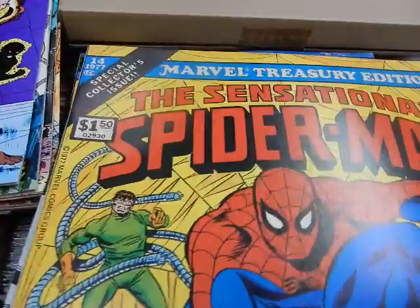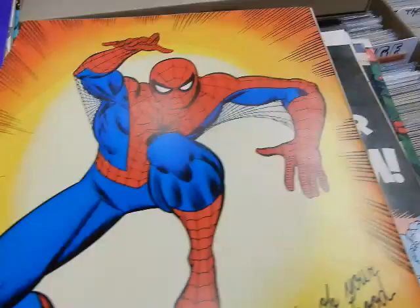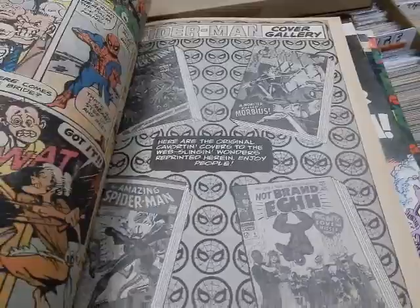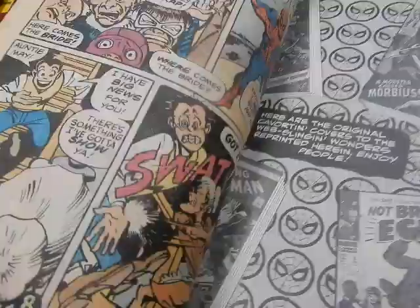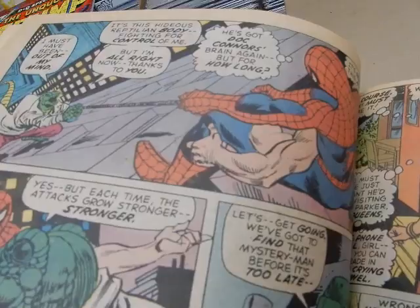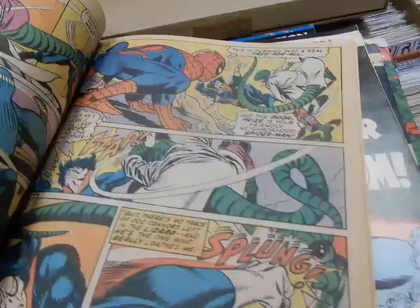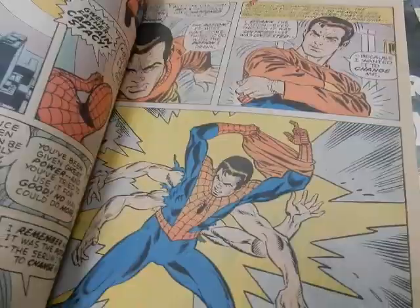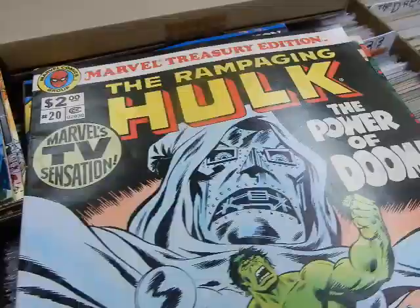We've got Sensational Spider-Man #14 from 1977 — again with Gil Kane art and a new John Romita back cover piece. This reprints issues #100, 101, 102, and 103 — the Morbius saga with the Lizard, Spidey with six arms, and a story from Marvel. Amazing stuff. That's a very cool page — whoever owns that original artwork is a very lucky person. You've got Spidey with his six arms, the Lizard, and Gwendolyn. And the origin of Morbius. I remember reading issue #100 as a kid — just one of the best books.